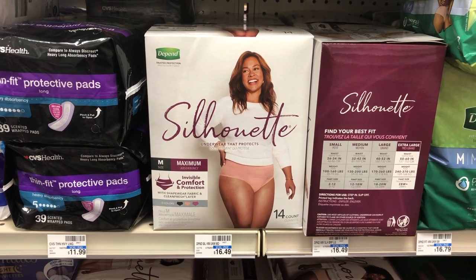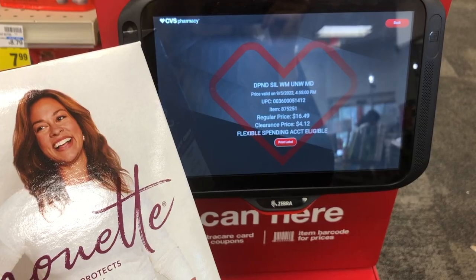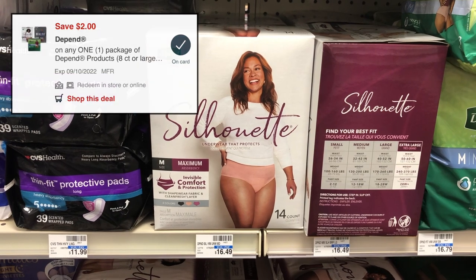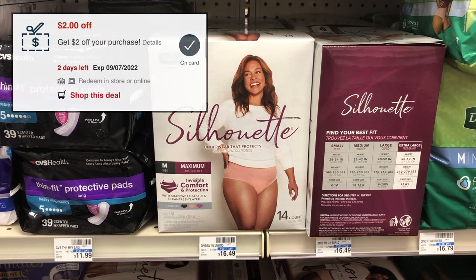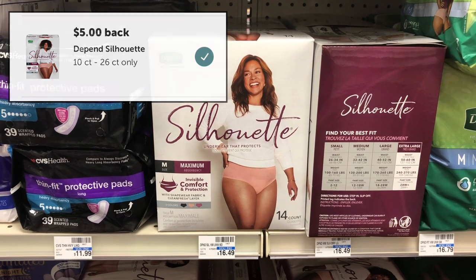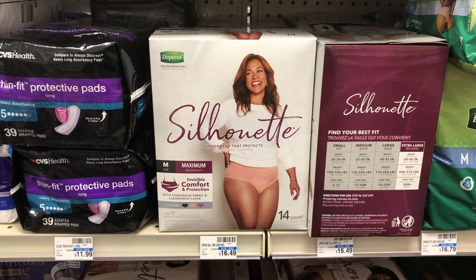I was so excited when I saw more Depend Silhouette size medium on the shelf at my store. My store must have had some in the back because these — the medium and small size of the Depend Silhouette — are ringing up on clearance. They were 50% off last week and now they're 75% off, down from $16.49 to just $4.12. We have a $2 digital coupon that'll bring these down to $2.12, and I also received an email CRT for $2 off your next purchase, so I'm going to pay just $0.12 for these. Then I'm going to submit to the Ibotta app for $5 back, and I have 3,000 Fetch Rewards points equivalent to $3 back, making these a $7.88 moneymaker.